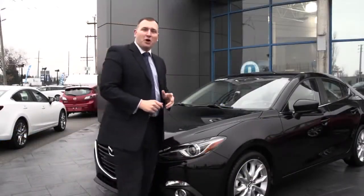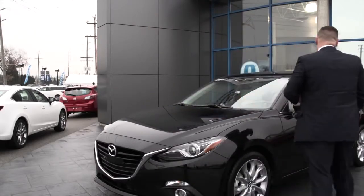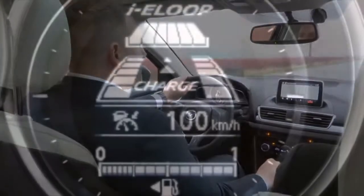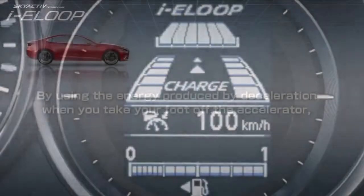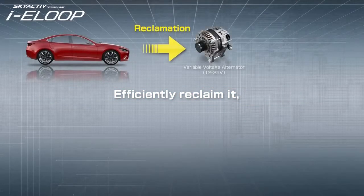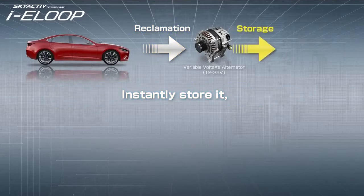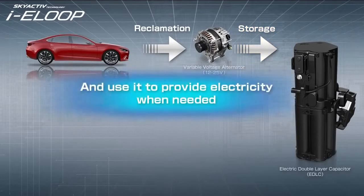Before we wrap up this brief overview of the all-new Mazda 3, let's take it for a drive — I want to show you something really interesting. In the technology package, there's smart new technology that closes the energy loop. When you take your foot off the accelerator, that forward energy is normally lost. i-Eloop is a capacitor-based system that captures that energy, stores it, and then uses it again to power the car's electrical systems, which saves you fuel in the process.